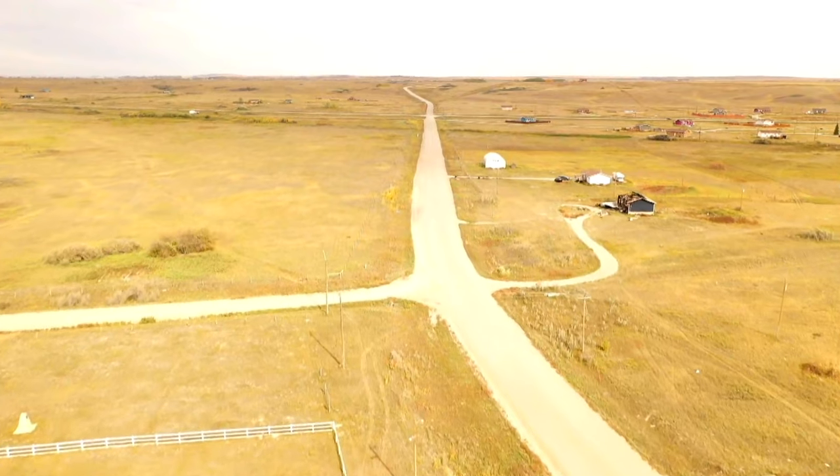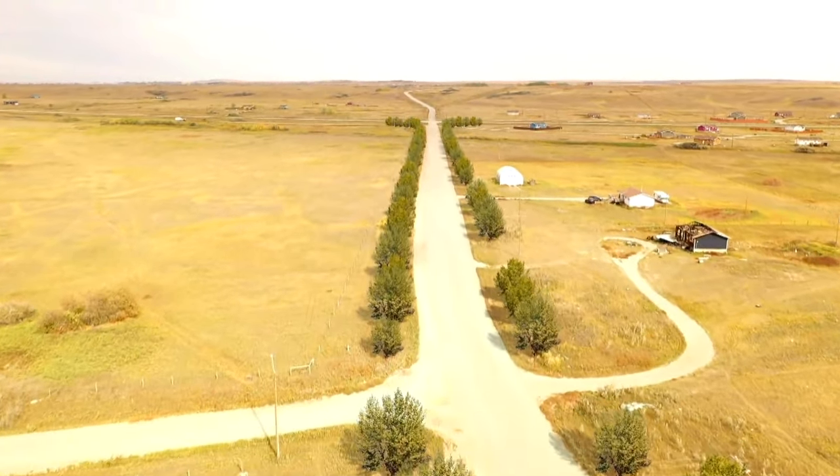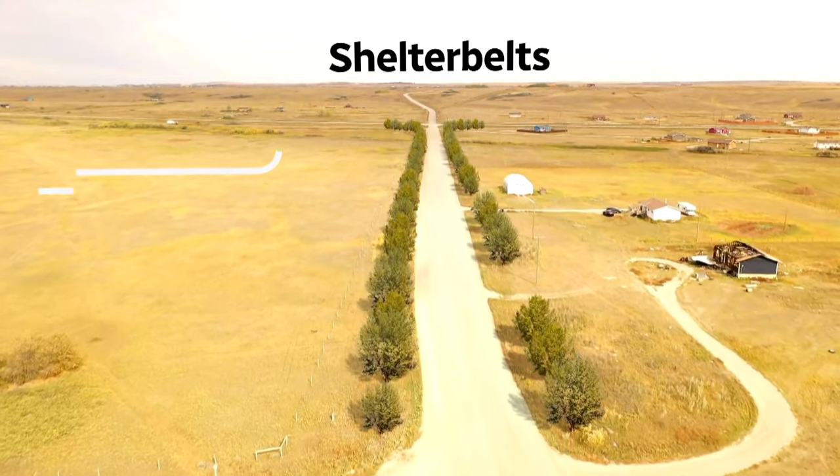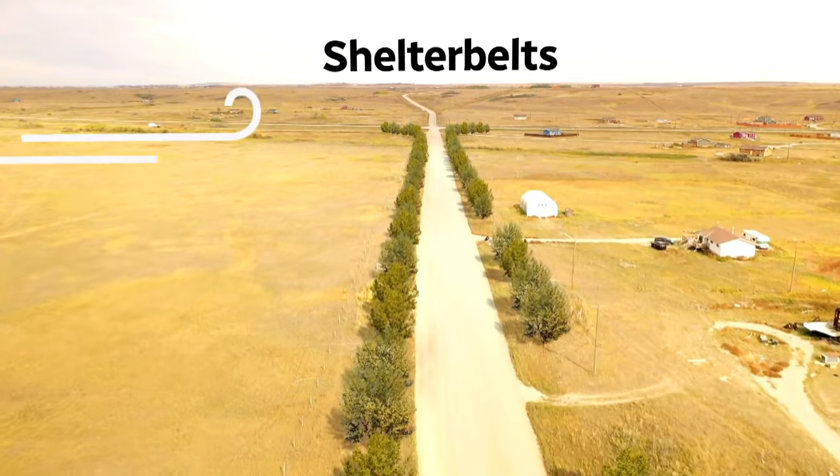Soon, this bare prairie landscape will include rows of trees, otherwise known as shelter belts. The plants serve as natural wind barriers, shielding homes, livestock, and people from bitter prairie winds.